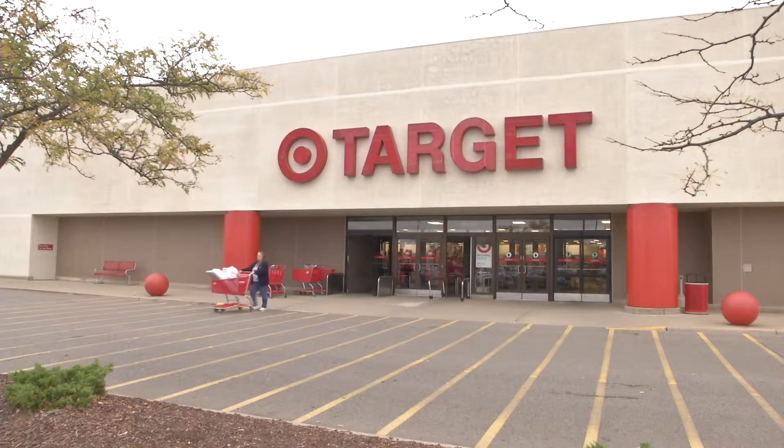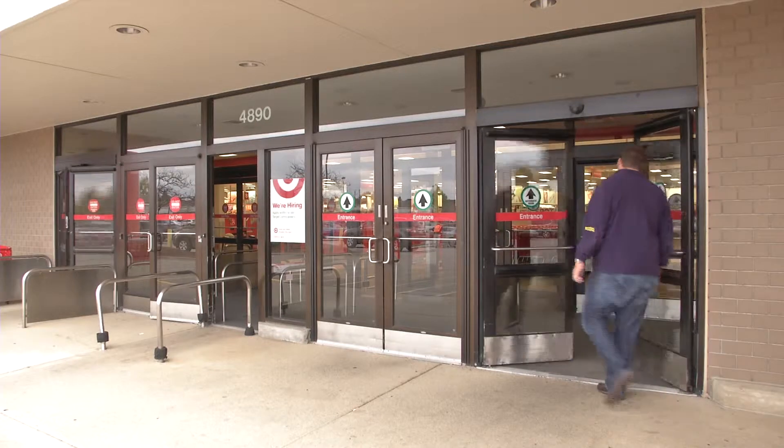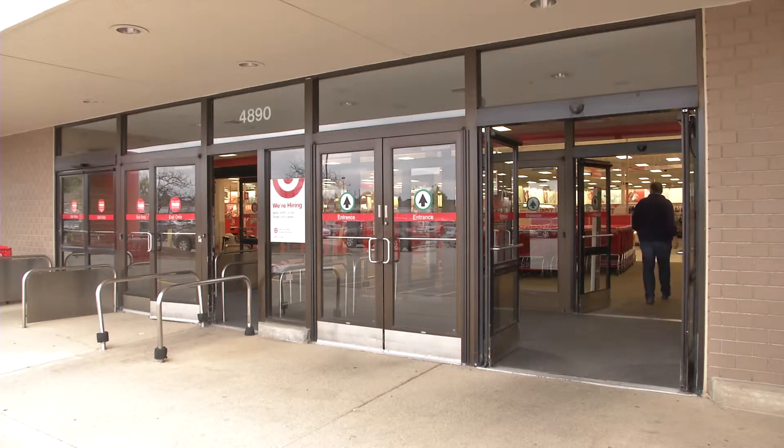It's hard to forget the massive data breach Target suffered just two years ago. But now, Target, along with many other retailers, are working with the federal government to make sure this doesn't happen again.